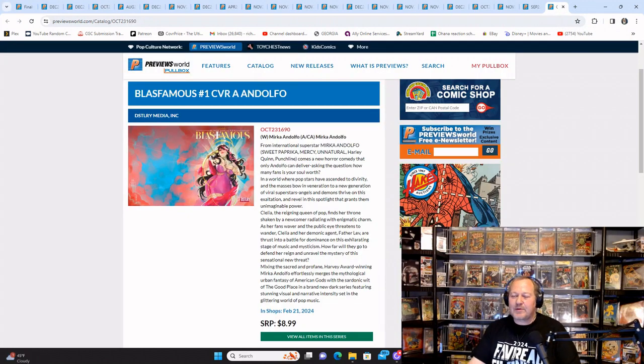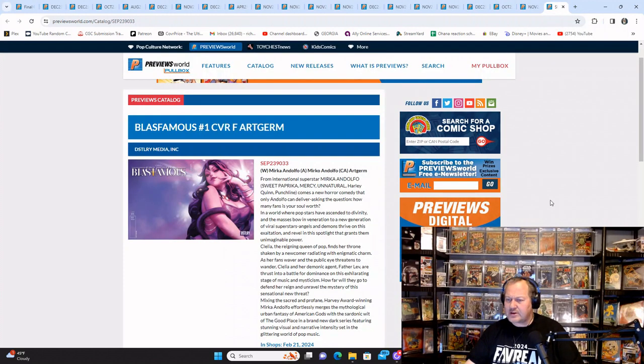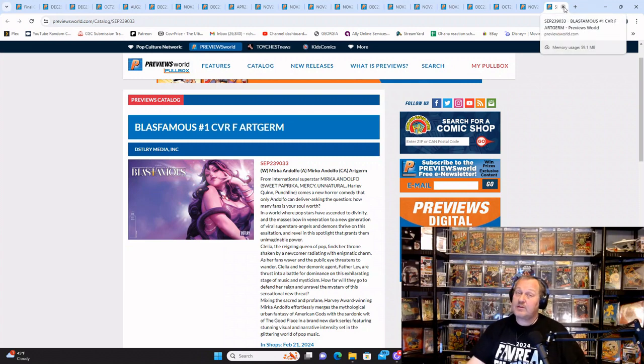Distillery Media is coming out with another book. I'm not a crazy fan of the prestige format — the big size — it's just not something I collect. But the Blasphemous Cover A is there, and one of the variants has an orange background — the Archer variant really pops. If you like the Celery stories, which I hear good things about, and you like the covers, this is worth checking out. It's a wraparound cover in prestige format size — it's big.